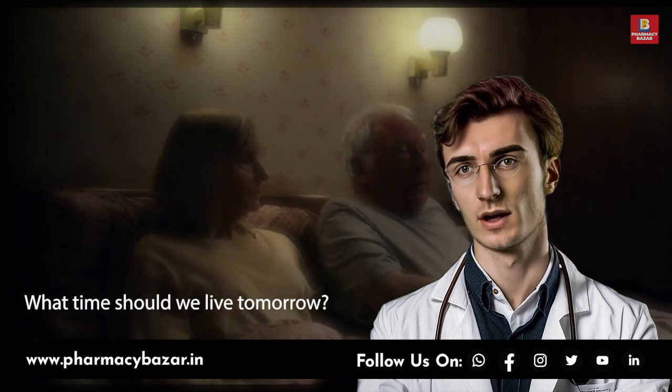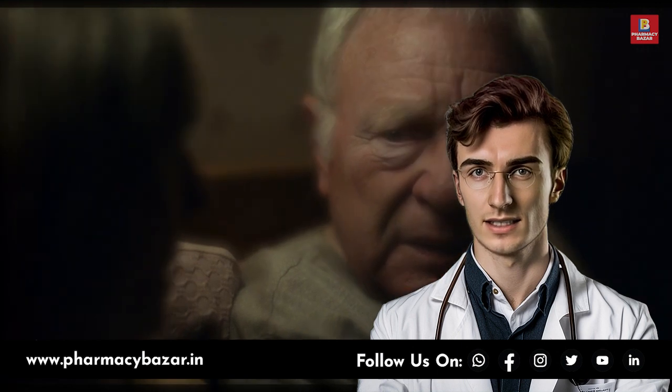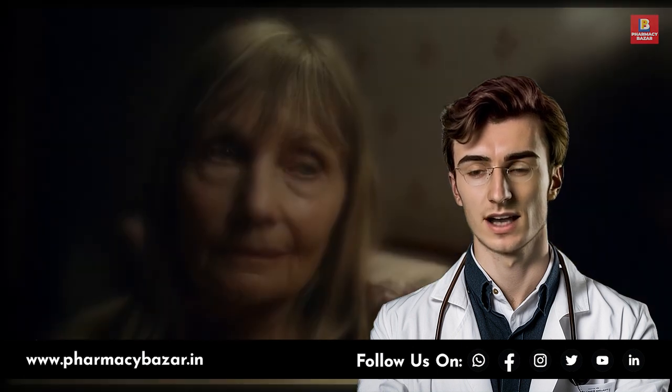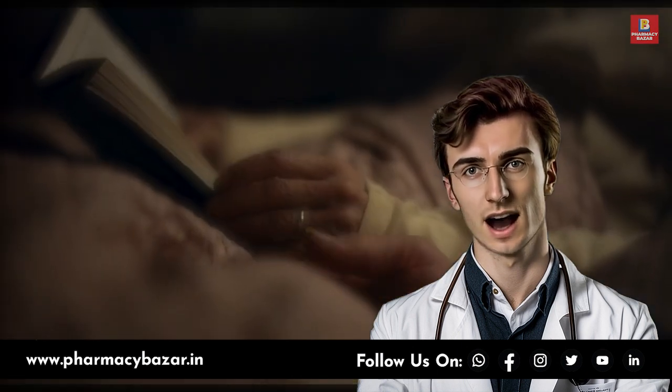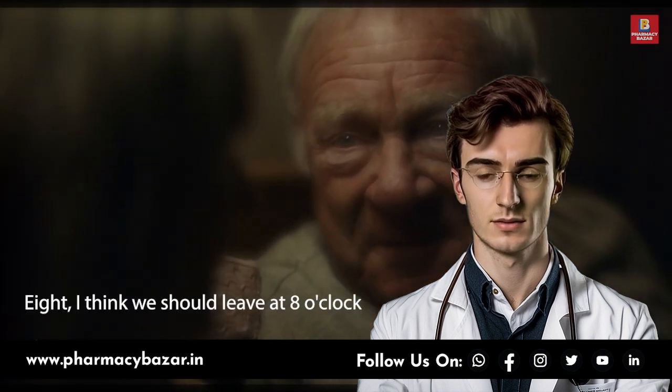Risk factors for dementia include age, genetics, and certain lifestyle factors such as smoking, poor diet, and lack of exercise. Additionally, medical conditions like hypertension, diabetes, and high cholesterol can increase the risk of developing dementia.